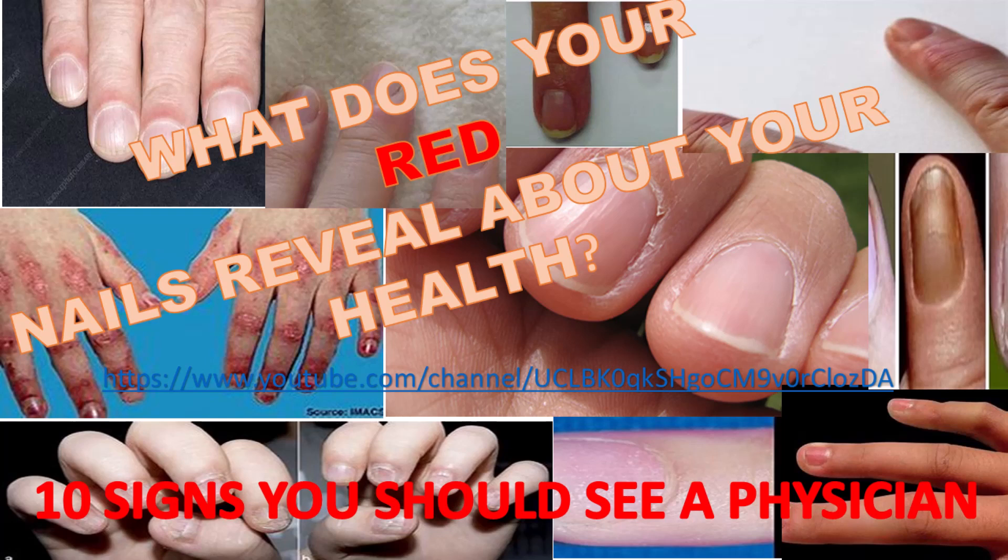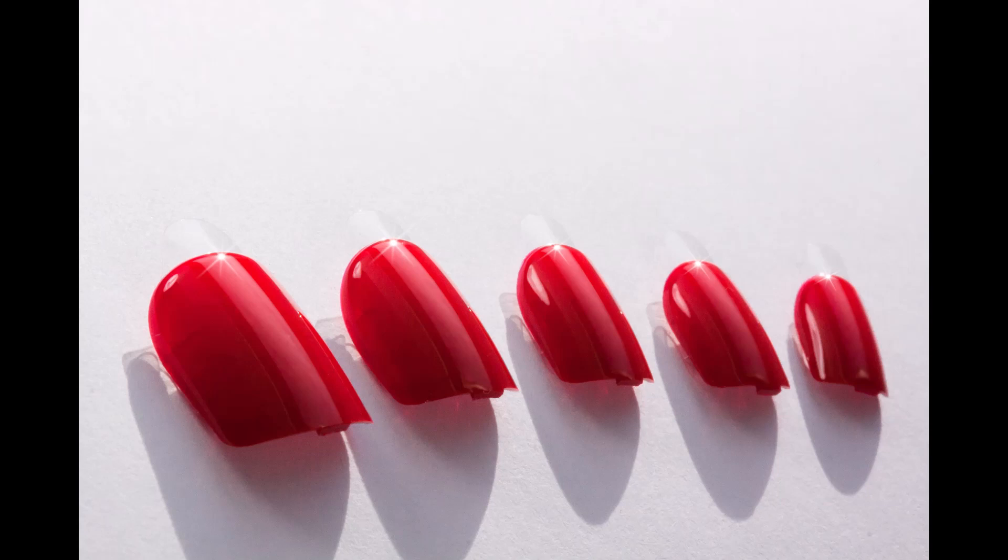What does your red nails reveal about your health? Ten signs you need to see a physician. Nails can be the window to your health because they can reveal so much about what is going on inside your body.